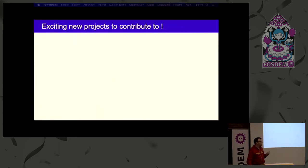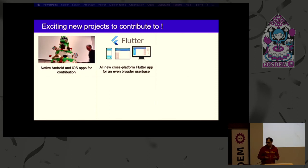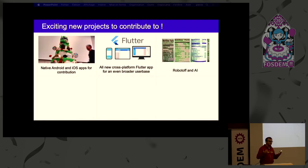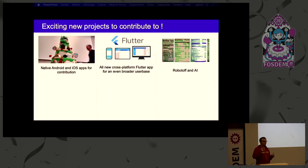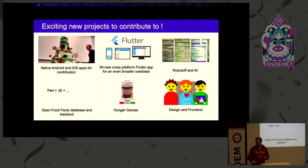We have many exciting projects you can contribute to. We have native apps for Android and iOS — if you're an Android or iOS developer, you can help with that. We have a new cross-platform Flutter app for broader impact that we're starting to plan. We have Open Food Facts' artificial intelligence called RoboTuff, which is able to read labels — so if you're a Python or TensorFlow developer, you can help with that. We also have the Open Food Facts database and back-end in Perl, JavaScript, or Python, plus gamification projects in JavaScript and design and front-end work if you're more of a CSS person.